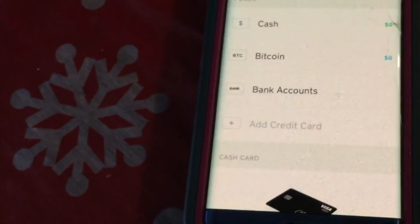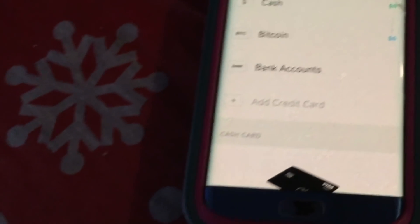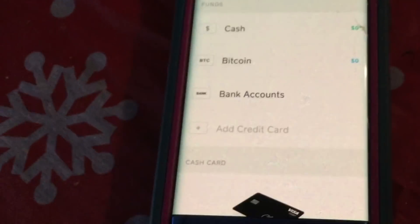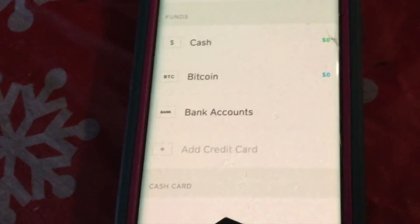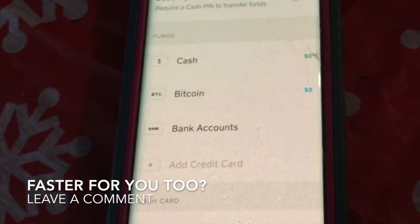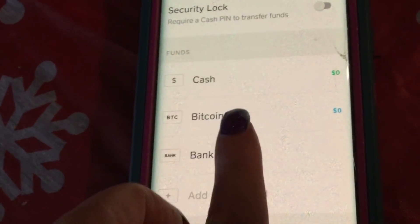If you're familiar with Venmo or PayPal, it's very similar, but I find it even easier and faster. Venmo's great because you do get paid the next day depending on what time you receive the money. But with Cash App, for whatever reason, I tend to get paid quicker — it's a little bit faster for me.